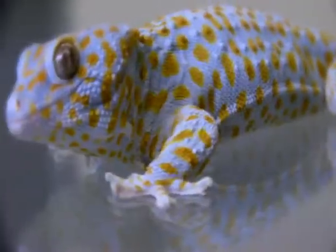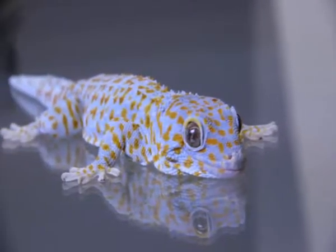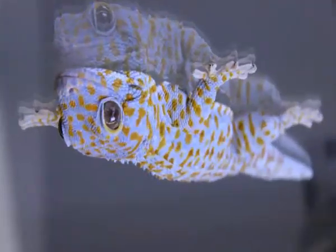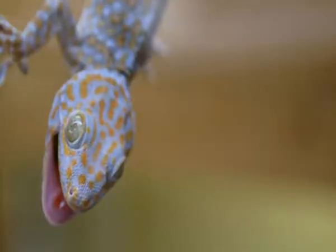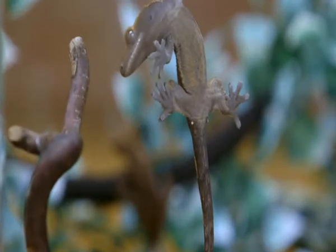Scientists have spent decades trying to figure out what makes geckos stick. They can climb any surface, hang upside down, and support their body weight with their toes. They're like the post-it notes of the lizard world, all of which is endlessly fascinating to Duncan Urshik, who studies animal athletics.